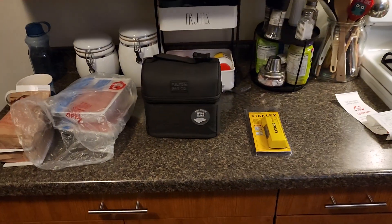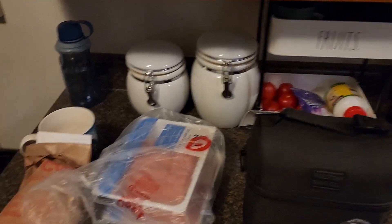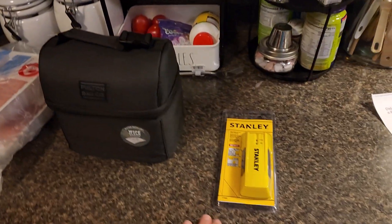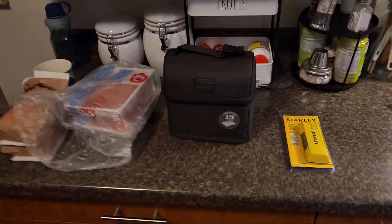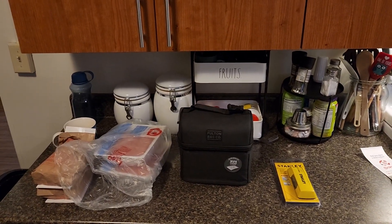So this is my Target and Crafty Beaver haul. The stud finder was $11.99, the turkey was $3 each, these were free, and this was like $19. I'll catch you guys later. Toodles.